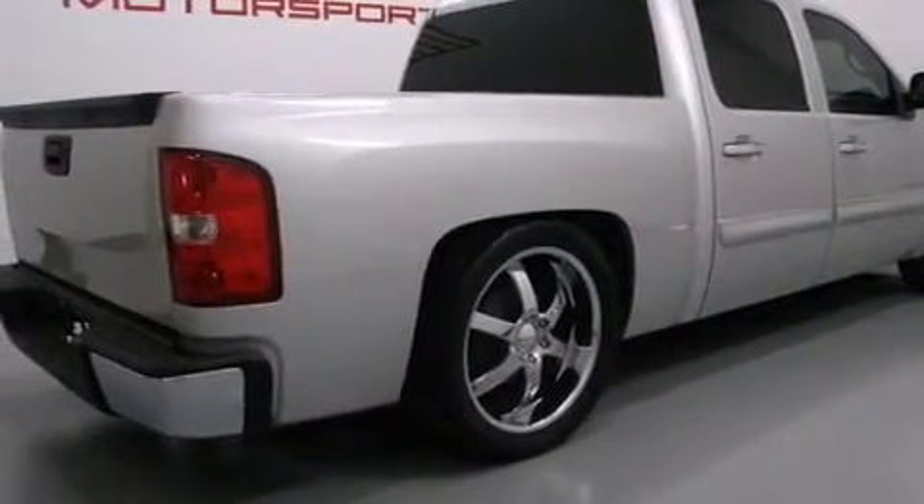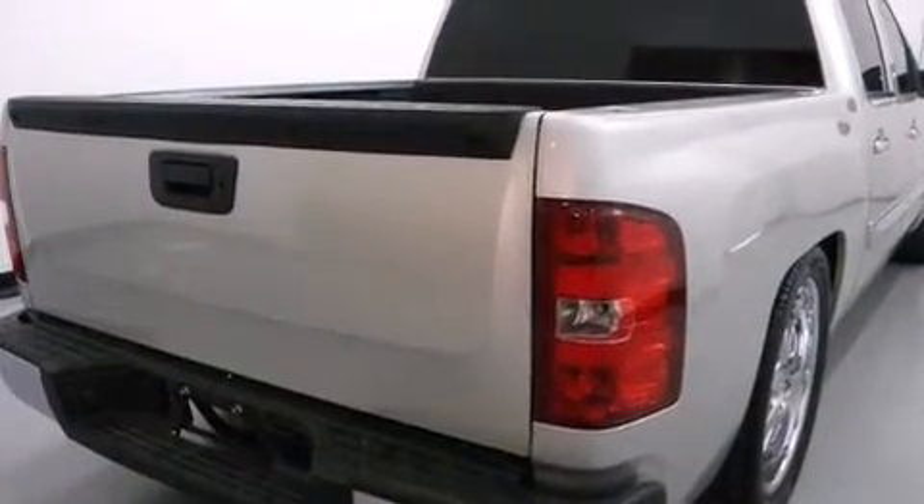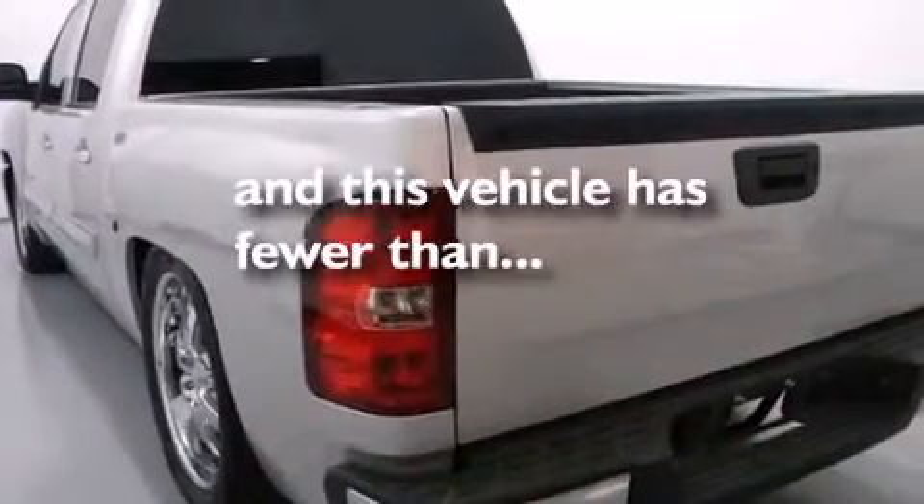Side impact airbags, an unattended headlight warning chime, air conditioning with automatic climate control, cruise control. And this vehicle has fewer than 26,000 miles on the odometer.